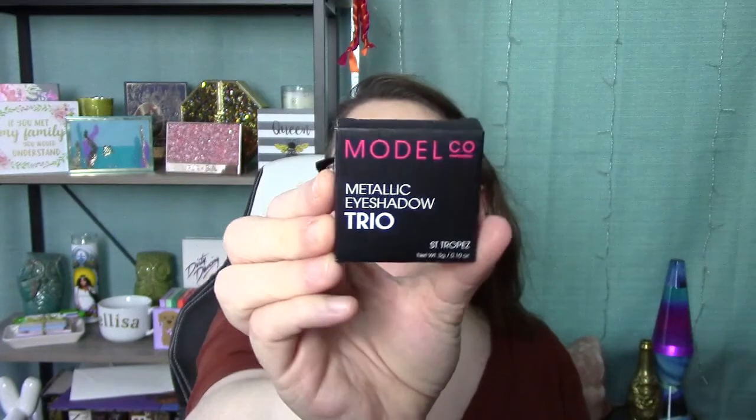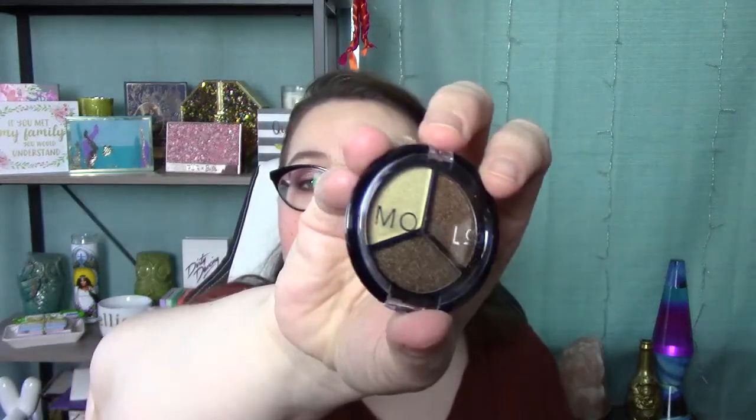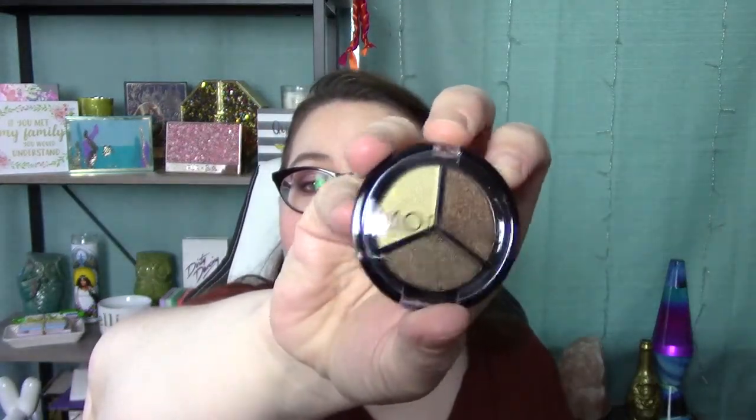Next is from Model Co and it is a Metallic Eyeshadow Trio. We're gonna count up the products at the end because I can't even believe this. I'm actually not gonna swatch that because I have these colors in other palettes, so I don't want to damage it. I'm gonna put it aside for a giveaway.